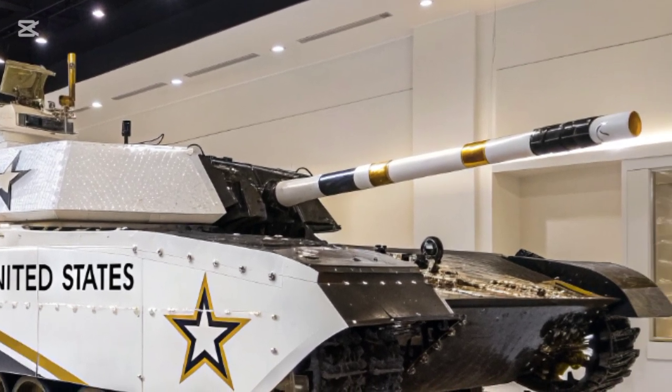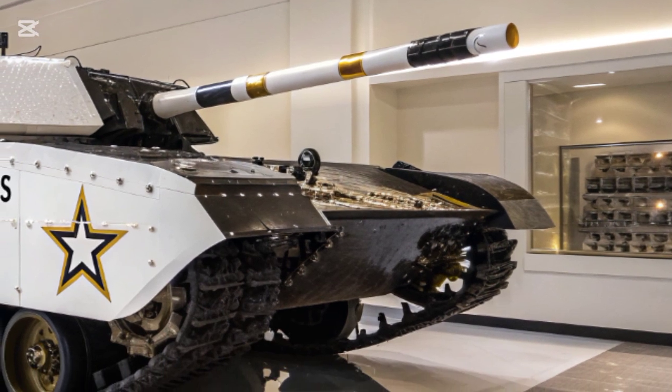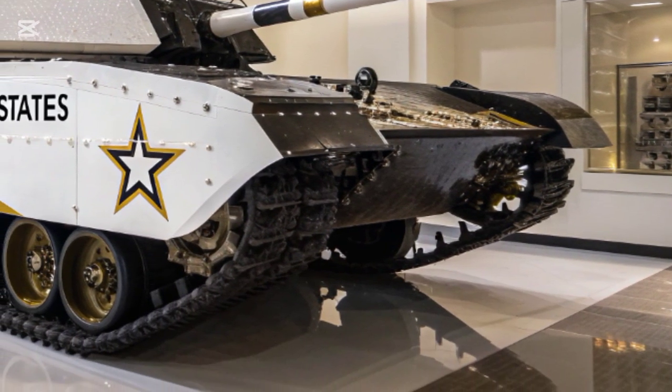Underneath, it's powered by a hybrid diesel-electric engine system that not only increases range but significantly cuts down noise, making it surprisingly stealthy for a vehicle of this size.